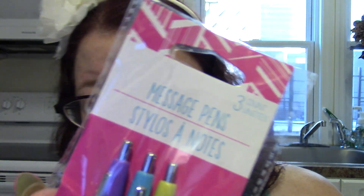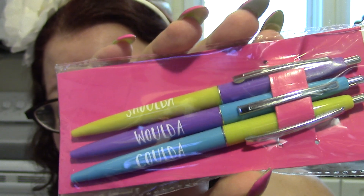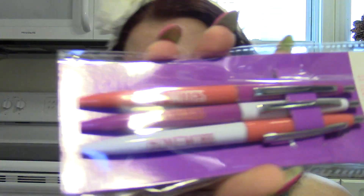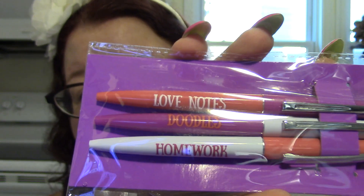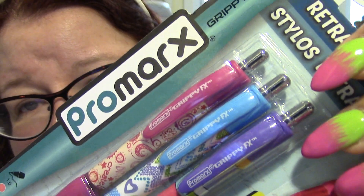Of course I got some pens. These are message pens — three in a pack — that say 'coulda woulda shoulda,' which goes nicely with my notepad that says the same thing. They also had 'love notes, doodles, homework' — I thought that was really cute. Then I got these adorable pens by Pro Marks with geometric designs, hearts, and paisley print. I love a good pen. I really have to stop buying so many pens at the Dollar Tree.